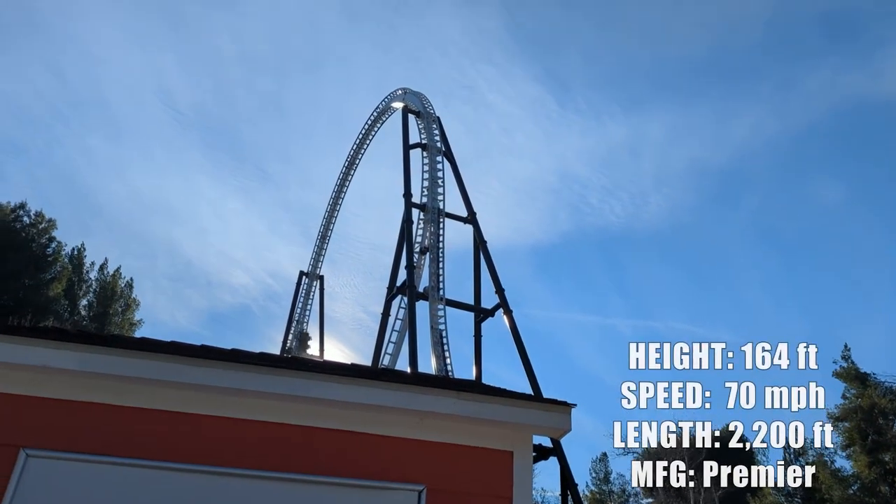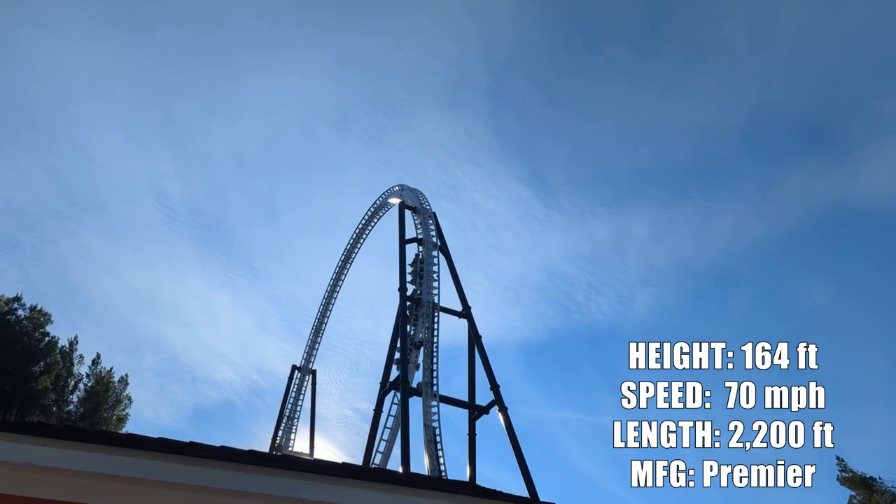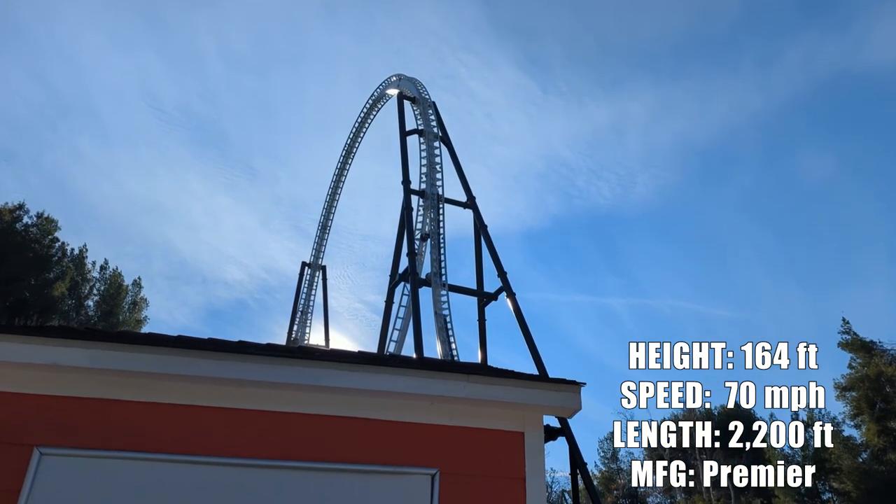Hey, we found another roller coaster open — Full Throttle right there. Getting under that loop launches you a few times. Fun ride.